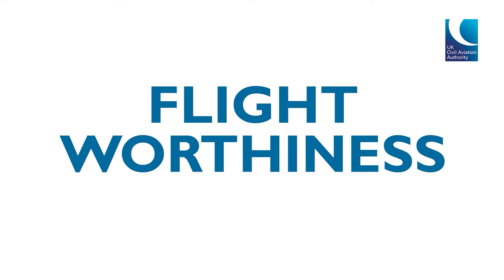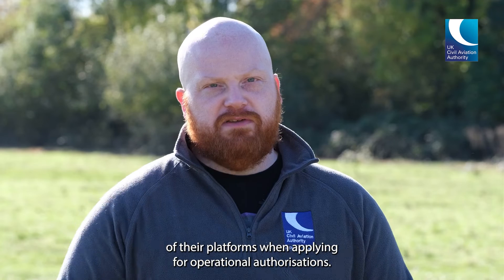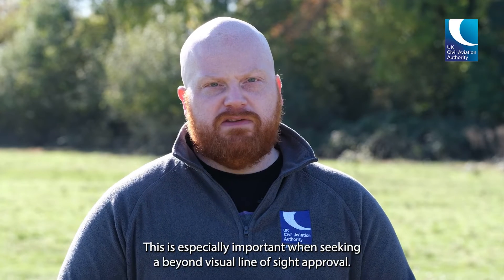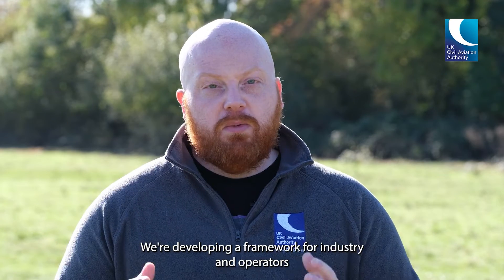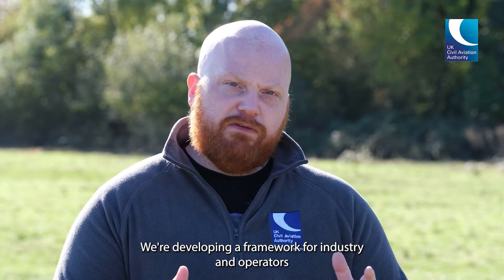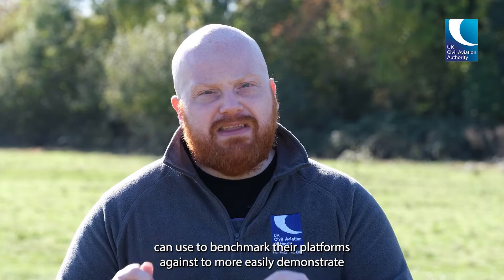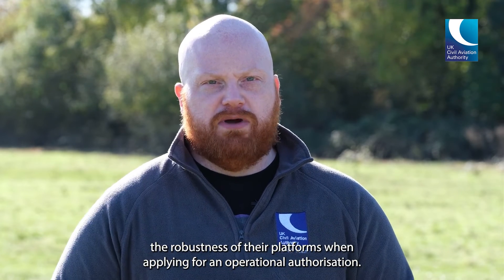Pillar two: flight worthiness. We know sometimes operators struggle to demonstrate the robustness of their platforms when applying for operational authorisations. This is especially important when seeking a beyond visual line of sight approval. We're developing a framework that industry and operators can use to benchmark their platforms against, to more easily demonstrate the robustness of their platforms when applying for an operational authorisation.